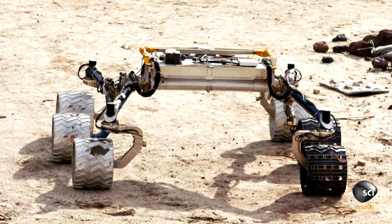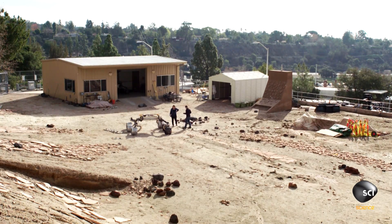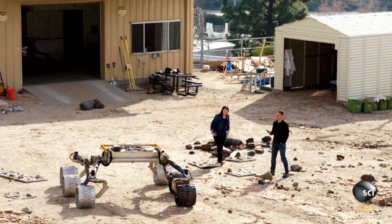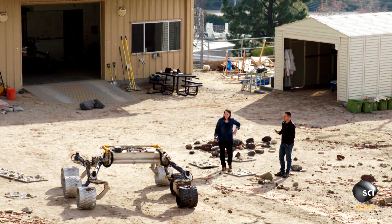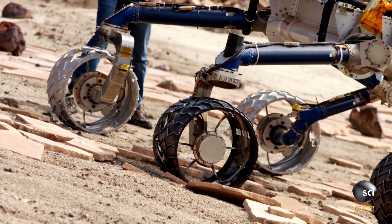And then we built another one — Scarecrow — because we have to adjust for gravity. Mars' gravity is three-eighths that of Earth's. So Curiosity's 2,000 pounds become about 750 on Mars. The Scarecrow rover is stripped down, but it weighs on Earth what Curiosity weighs on Mars. So it's got the right ground pressure.